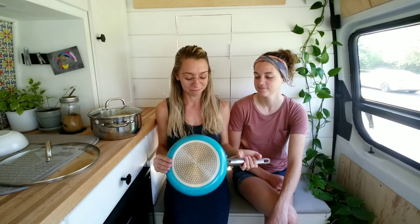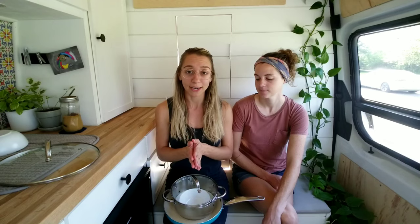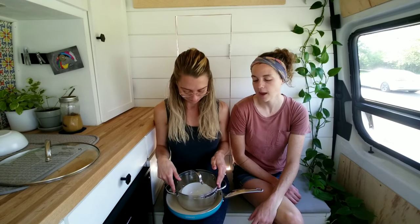We have the induction cooktop, one pan, and one pot which houses our plates and bowls. We can put rice in the pot, remove it from heat, and then cook something else in the pan while the rice soaks up the water. It's about time management — prepping everything first, then cooking in stages since we only have one burner and not much counter space. But it's super manageable, and honestly I'm totally fine with the counter space we have to prep.